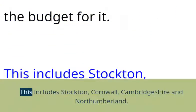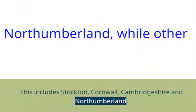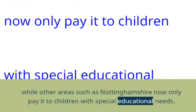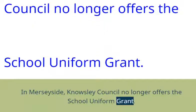This includes Stockton, Cornwall, Cambridgeshire and Northumberland, while other areas such as Nottingham now only pay it to children with special educational needs. In Merseyside, Knowsley Council no longer offers the school uniform grant.